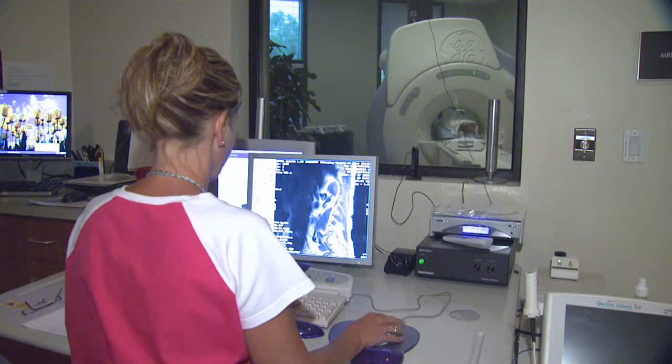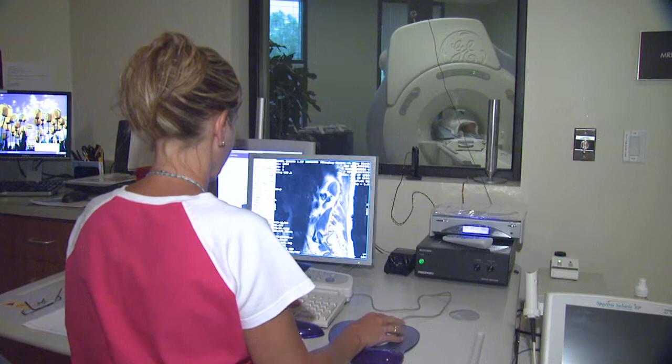As part of the workup for lumbar spondylolisthesis, the patient will often have regular x-rays which will demonstrate the slippage of the vertebra. Other tests that are performed can be CT scans and MRIs, which give us much more detail of the bony anatomy as well as the relationship of the bones and soft tissues of the spine to the nerves. Occasionally, more invasive tests such as myelograms followed by CT scans are done to give us more information.